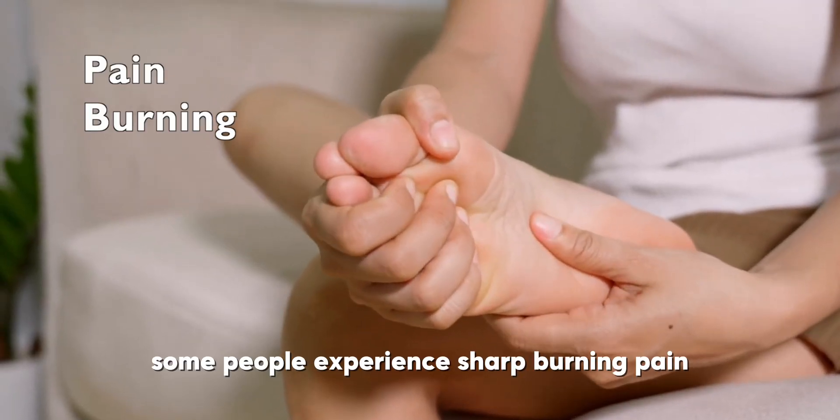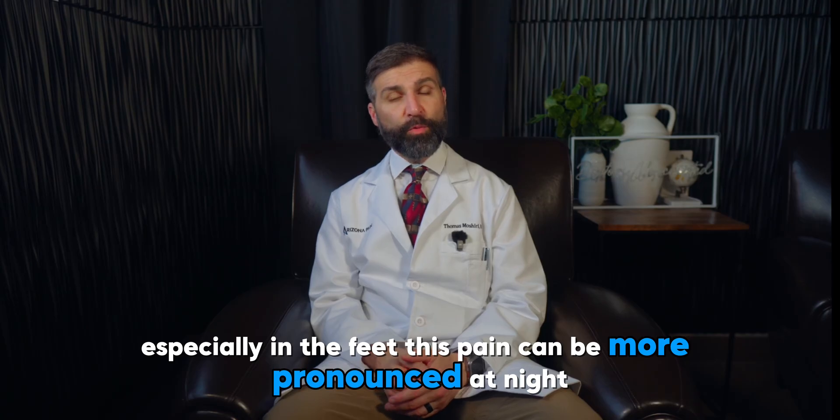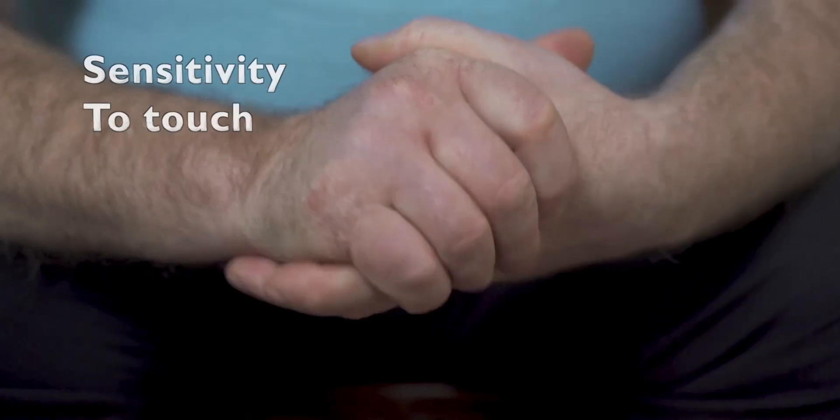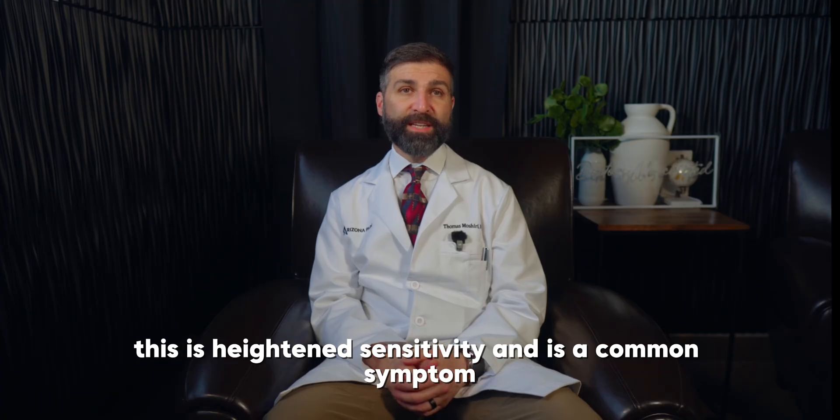Pain or burning: some people experience sharp, burning pain, especially in the feet; this pain can be more pronounced at night. Sensitivity to touch: even a light touch can cause pain or discomfort — this heightened sensitivity is a common symptom.